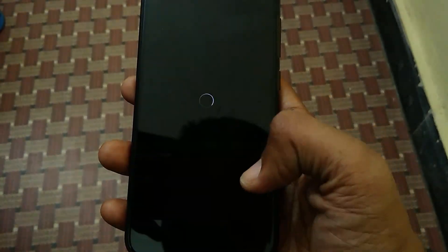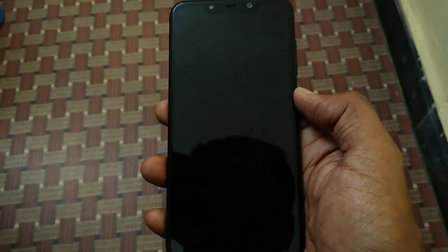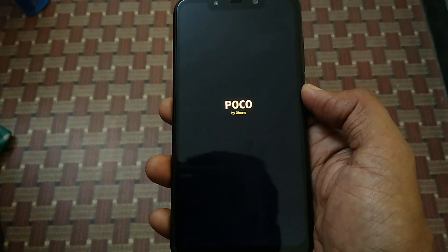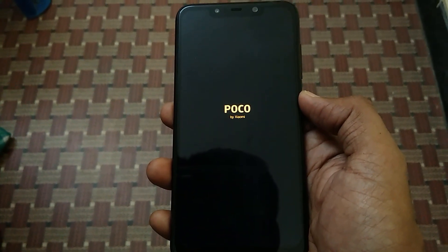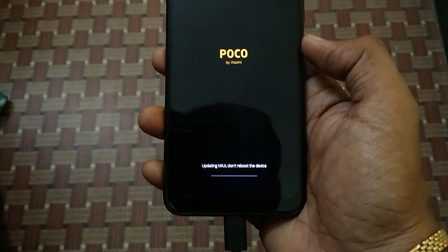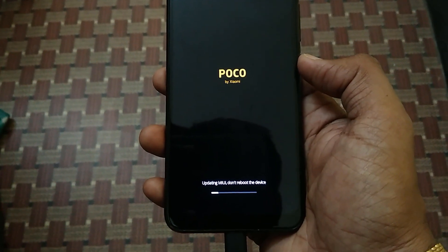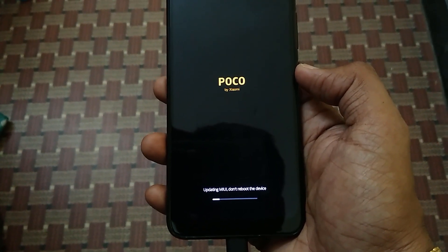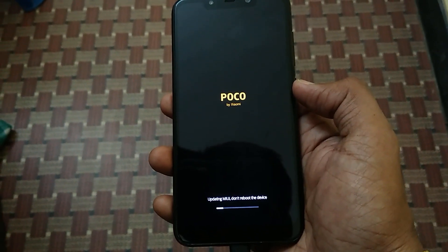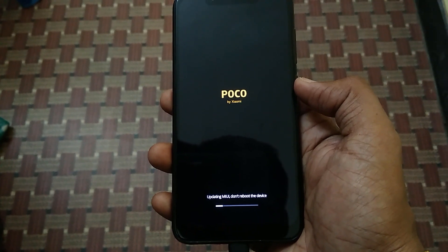A reboot is required. Click on reboot now. As you can see, MIUI is being updated.